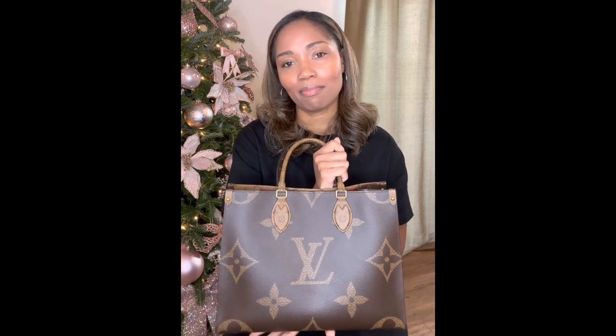I debated on buying the On The Go GM in black Empreinte, but I was a little afraid because I knew if this purse is this heavy, buying it bigger would make it even heavier. I didn't really know that I would utilize it enough to justify buying it, so I'm still on the fence. Maybe one day, but not today.